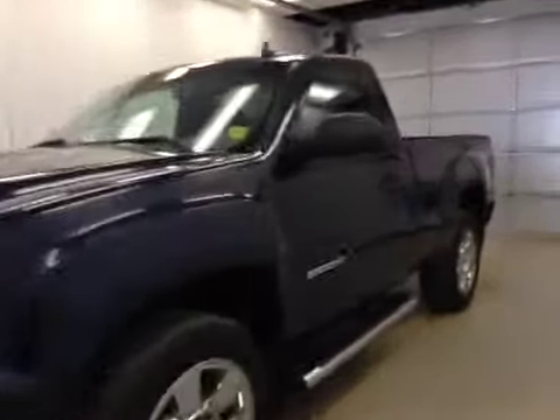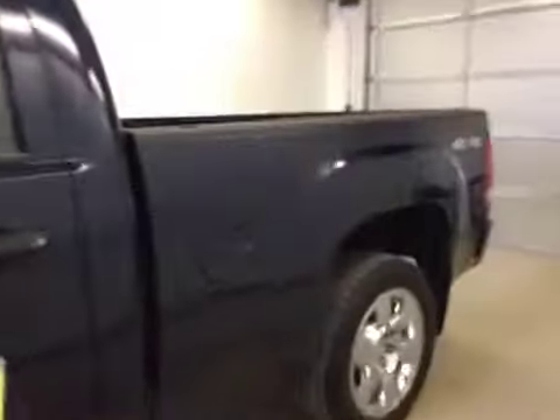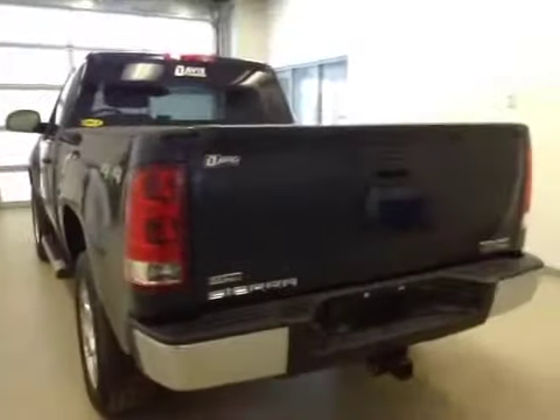This is stock number 101900, a 2010 GMC Sierra 1500 regular cab, four-wheel drive. Exterior color is dark blue.